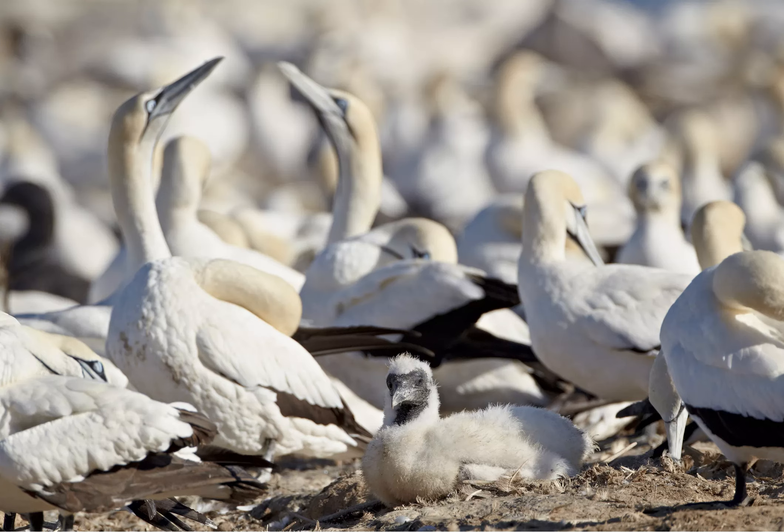Other exciting species include the African Marsh Harrier, the African Rail, and the Red-chested Flufftail. Rocherpan Nature Reserve is another excellent spot. As well as being an important breeding ground for the Cape Shoveler, it's home to 183 different species, including the greater and lesser flamingo.